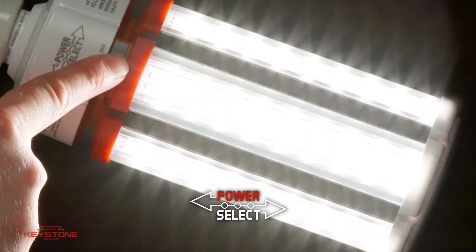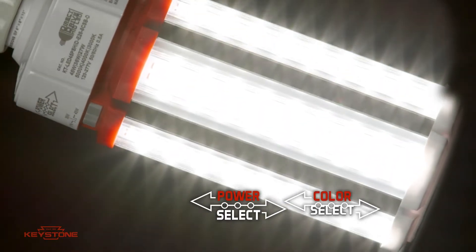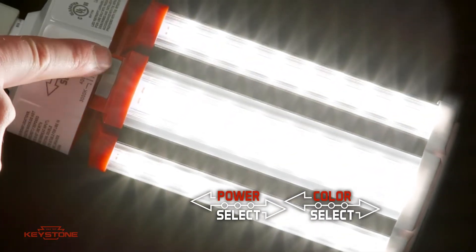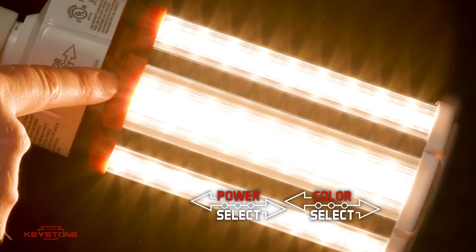Power Select allows you to select from 3 wattage outputs, and Color Select allows you to quickly switch between 3 color temperature options: 5000, 4000, and 3000 Kelvin.